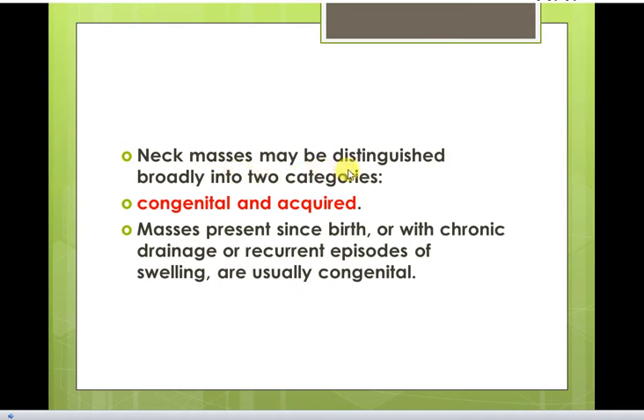Neck masses may be distinguished broadly into two categories: congenital and acquired. Masses present since birth, or with a chronic drainage or recurrent episodes of swelling, are usually congenital.